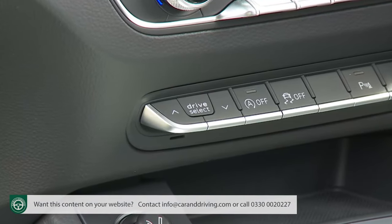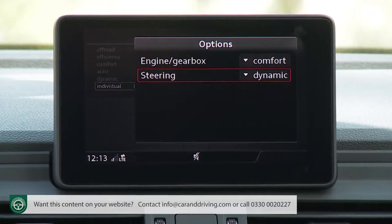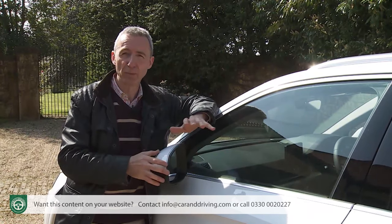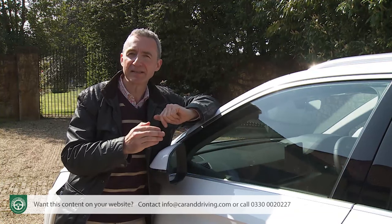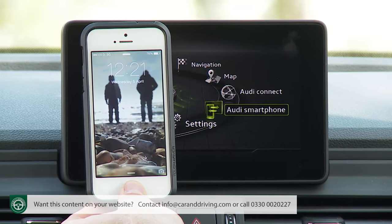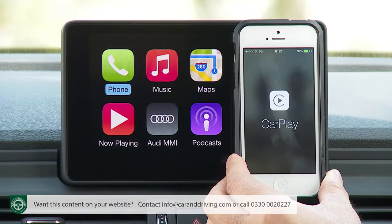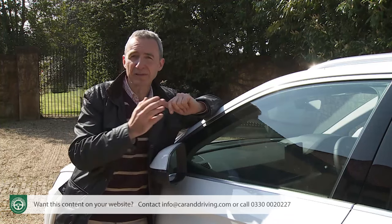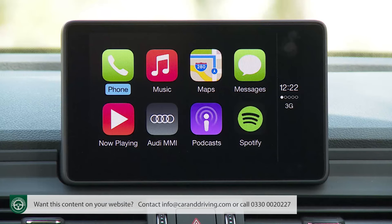You don't get satellite navigation with entry-level trim in the way you would with a rival BMW or Mercedes, but Audi says you don't really need it, thanks to the standard MMI Radio Plus infotainment system's smartphone interface that can link into your phone's mapping functionality. That interface also hooks you up with Apple CarPlay and Android Auto connectivity, meaning when you plug your handset into the USB port, your smartphone's navigation, telephone and music features can all be accessed in-car from a separate MMI menu.